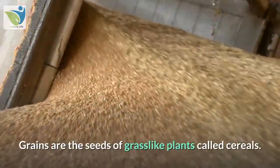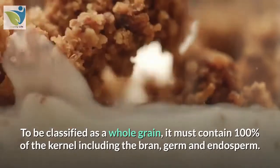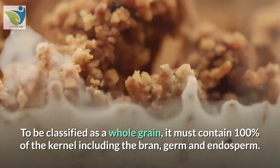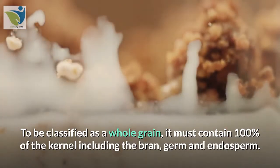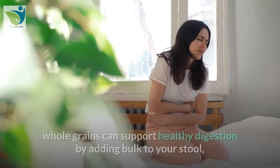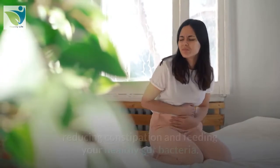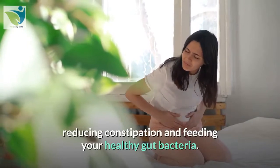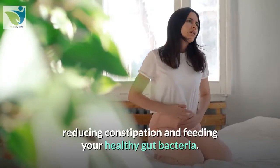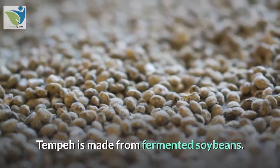8. Whole grains. Grains are the seeds of grass-like plants called cereals. To be classified as a whole grain, it must contain 100% of the kernel, including the bran, germ, and endosperm. Due to their high fiber content, whole grains can support healthy digestion by adding bulk to your stool, reducing constipation, and feeding your healthy gut bacteria.